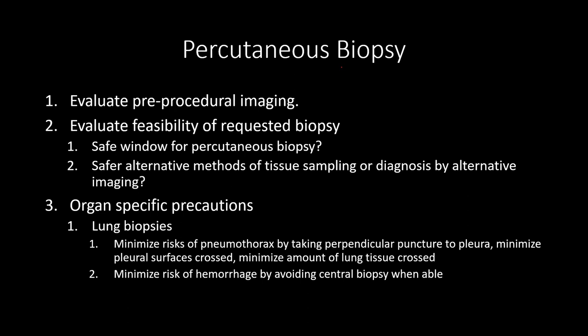The questions I always ask myself: number one, is there a safe window for percutaneous biopsy? Can I even get a needle to it, or am I going to have to go through colon, bowel, or large vessels? Because obviously the risk would outweigh the reward. And even if I can get to it, is there a safer way of sampling the tissue, or can we make a diagnosis without putting the patient through this minimally invasive but still invasive procedure?